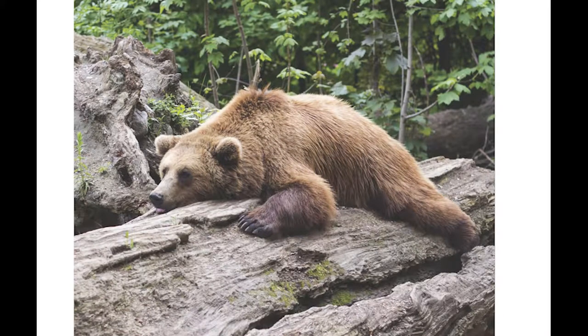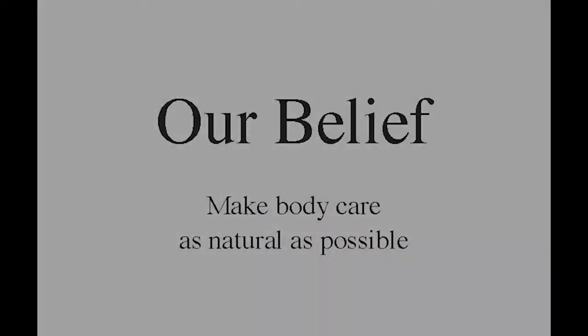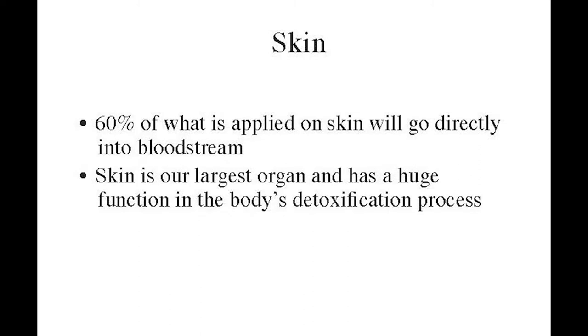Here at KettleCare we believe we are part of that nature, and we strongly believe that what we put on our skin is extremely important. We make natural body care as natural as possible because 60 percent of what we put on our skin gets absorbed directly into our bloodstream. It will not be filtered out by the liver, will not be broken down by saliva or stomach enzymes — it goes straight into your bloodstream and affects your organs.